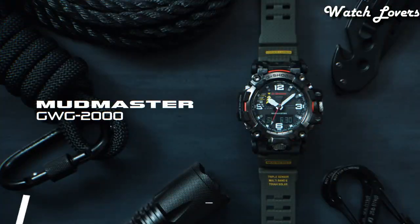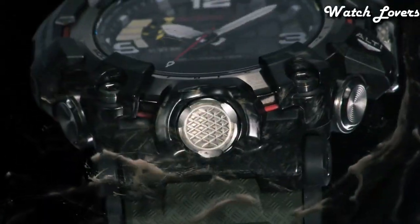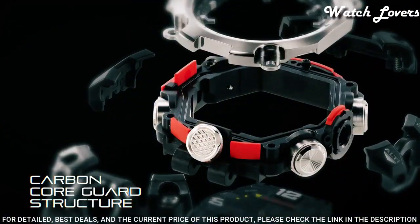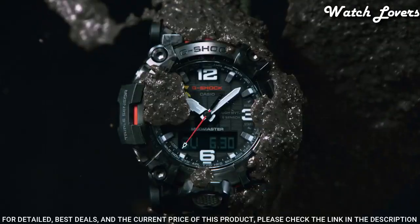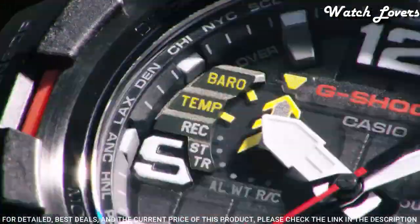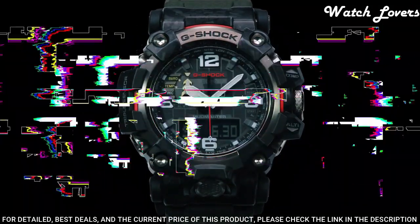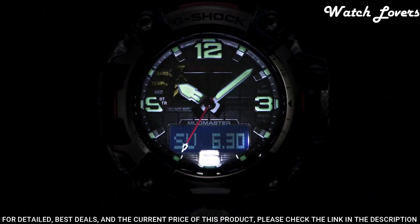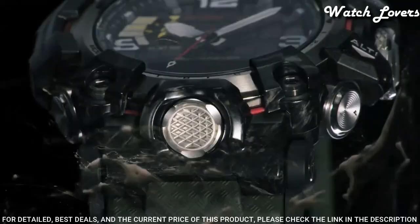Number 13: Casio G-Shock Master of G Mudmaster GWG-2000 Men's Watch. It has Japanese solar quartz movement. Stainless steel, polymer, hard coating case of round shape. Case dimensions are 54.4mm in diameter and 16.1mm in thickness. Display type analog digital. This timepiece has sapphire anti-reflection coating glass. Polymer band, band color green. 200-meter water resistance.